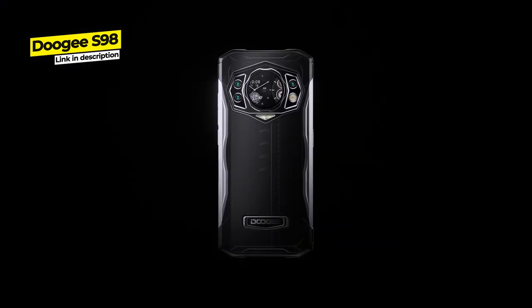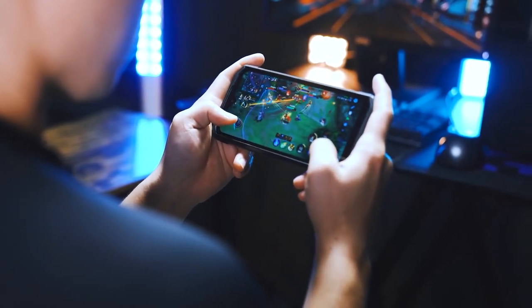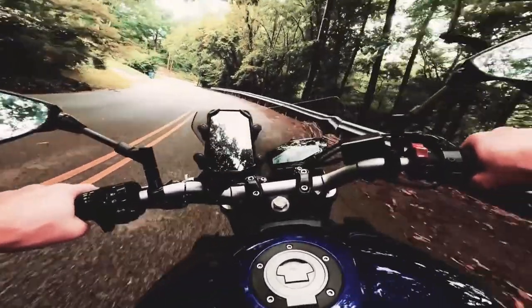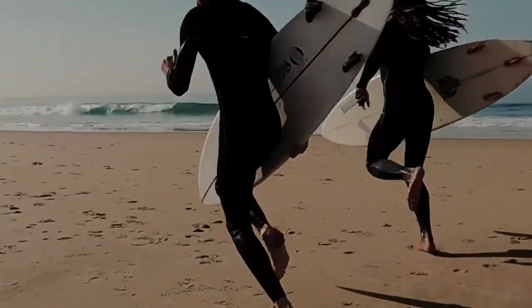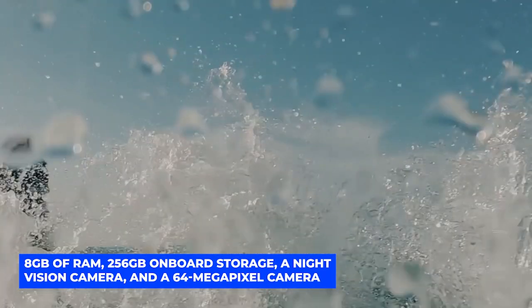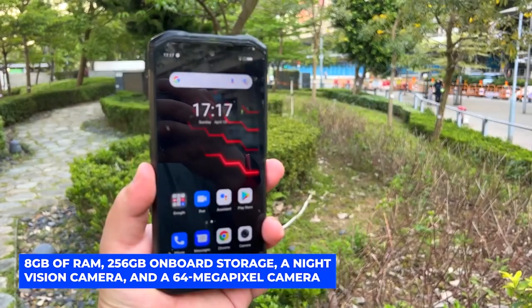At number 8, the Doogee S98. If you are looking for an excellent mid-range rugged smartphone with excellent photography potential and just the right mix of features, the Doogee S98 is a great choice. It's a solid unit on a budget with exciting specs you cannot ignore: 8 gigabytes of RAM, 256 gigabytes of on-board storage, a night vision camera, and a 64 megapixel camera sensor.